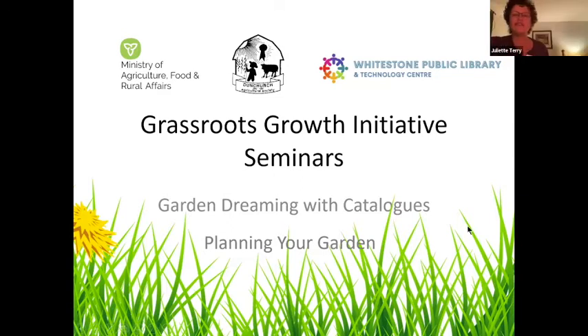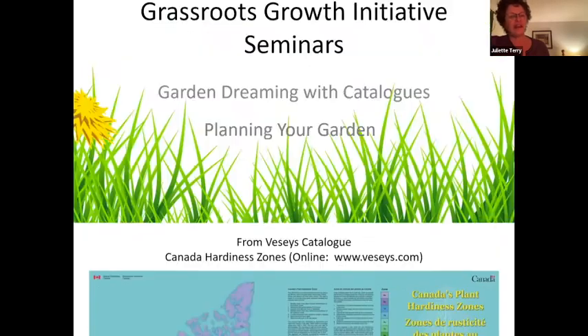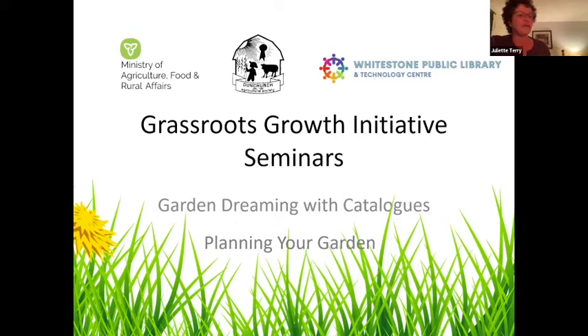Juliette Terry here, part of the Dunchurch Agricultural Society and the Grassroots Growth Initiative. Welcome to the first Grassroots Growth Initiative Seminar, which is Garden Dreaming with Catalogues and Planning Your Garden. We are so pleased to have been awarded grant funding through OMAFRA's Grassroots Growth Initiative Program. The Dunchurch Agricultural Society has partnered with the Whitestone Library and Technology Center to build raised beds and provide educational seminars on many aspects of gardening here in West Parry Sound.